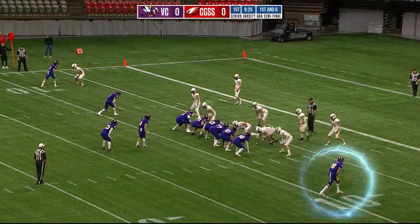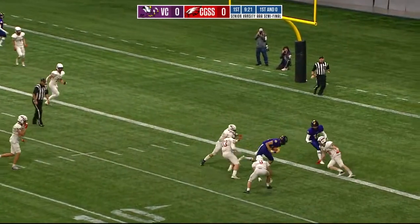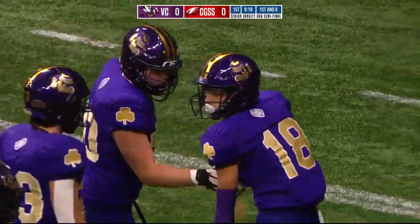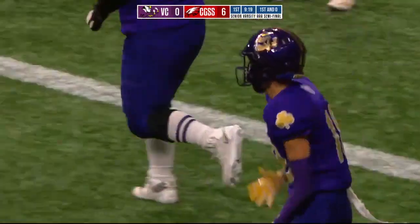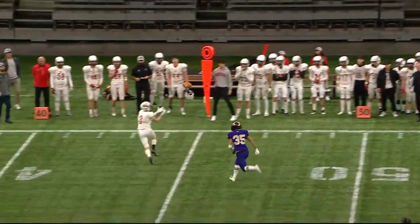Very enthusiastic start here. Shotgun snap, here's the throw from Fizzle and he's got a completion — he's got a touchdown! Michael Joseph into the end zone for six. There you go, there's your leading receiver. Get the ball into the playmakers' hands early in the football game, and that's exactly what they did.